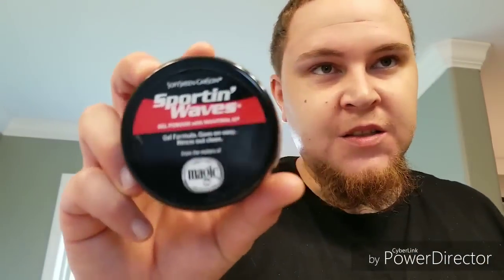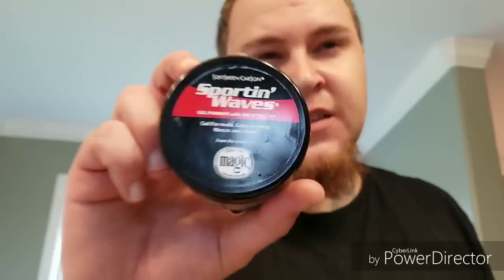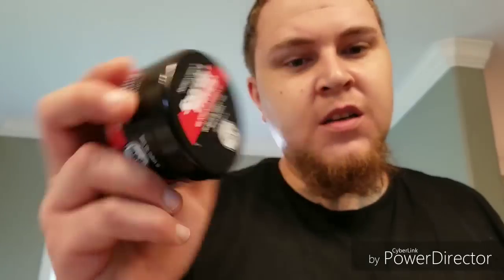I actually bought this because I've used it plenty of times in the past. It's a pomade — it's Sporting Waves. You can get this at Walmart. It's pretty much one of the main pomades that I use.